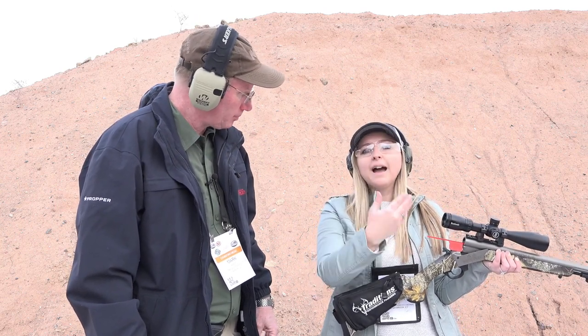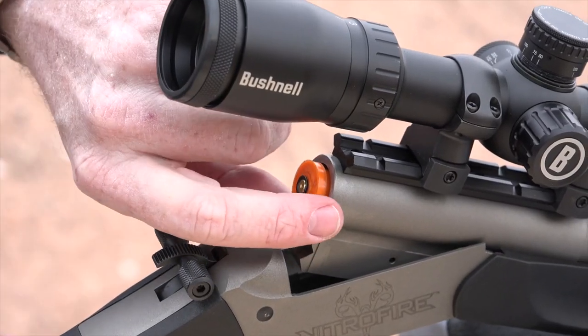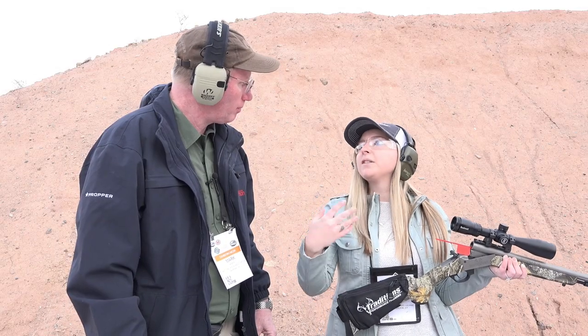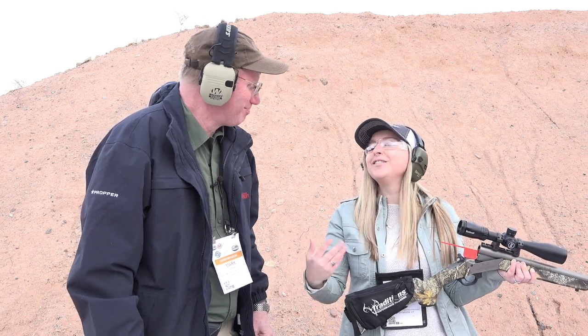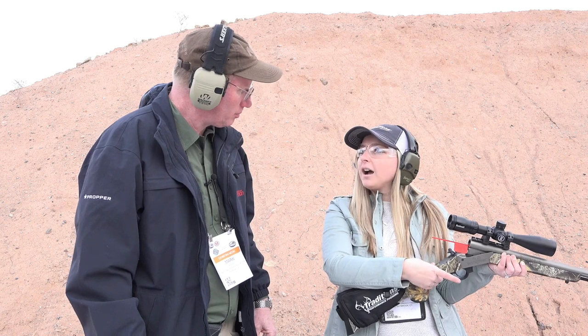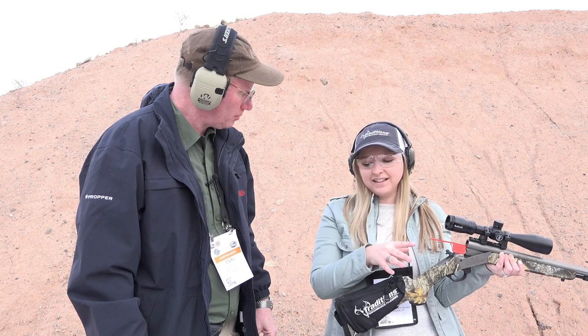This captive half-cock position allows you to break open the gun and remove your Fire Stick at any time — whether you're coming down from your tree stand, going over a fence, or just going in for lunch and want to unload your rifle. Once you pull it back into the full cock position, the rifle is locked and you cannot break open the action, which is excellent from a safety standpoint.